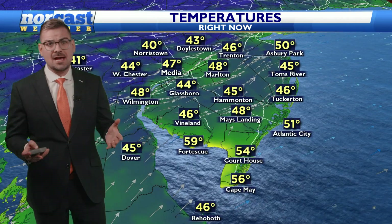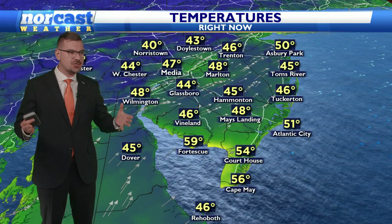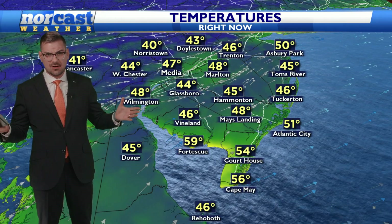Hey guys, thank you so much for checking us out on the Norcast Weather Channel. We are looking at another really nice day out there — sunshine, blue skies, low humidity, the whole nine yards.